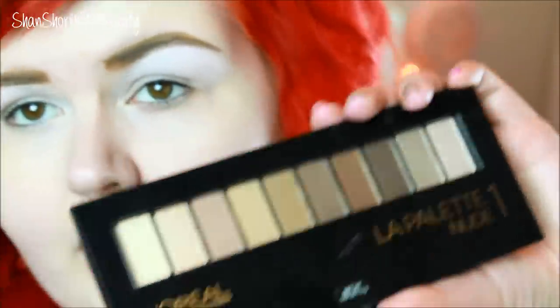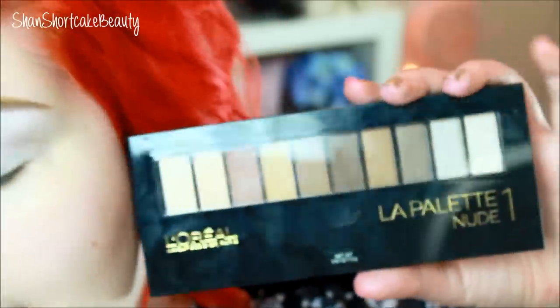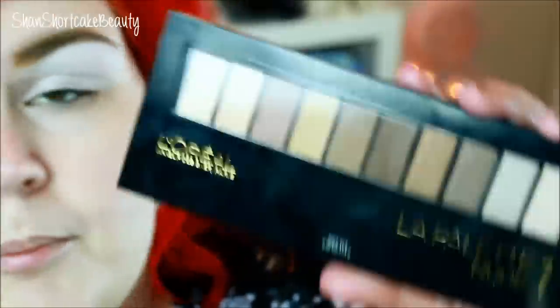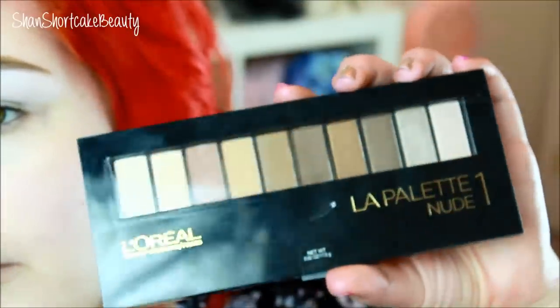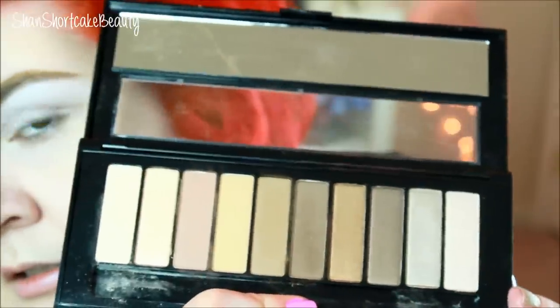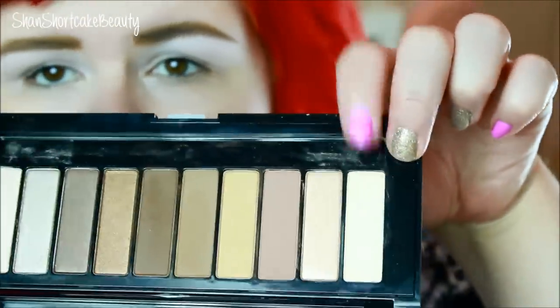I finally hunted these palettes down — they were nowhere to be found near me. I'll tell you all about them in a dedicated video, but anyway, I finally found them. This is the new L'Oréal La Palette Nude One. We're going to start by highlighting my brow bone with a shade from this palette.